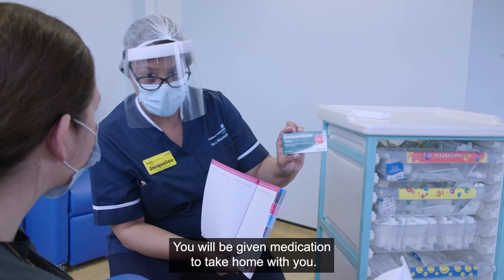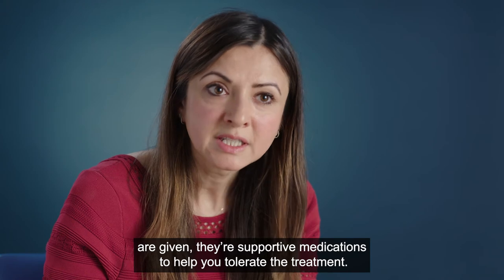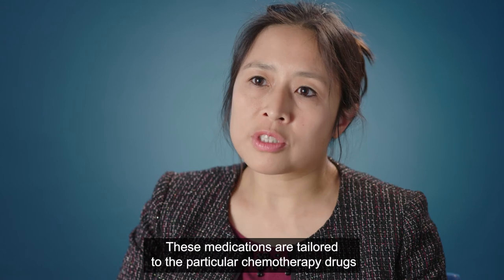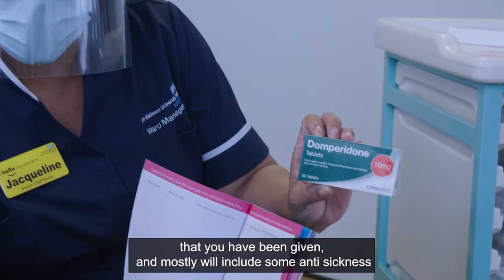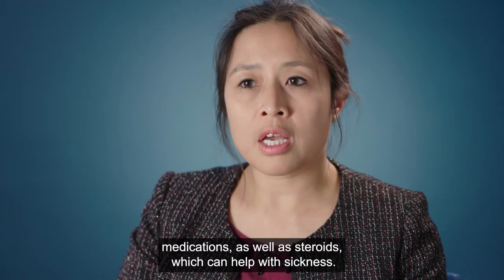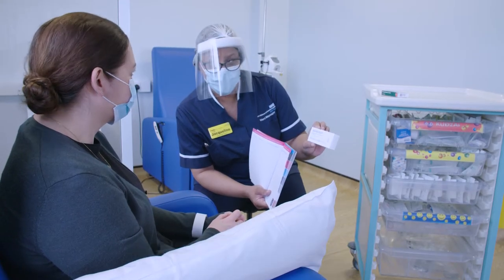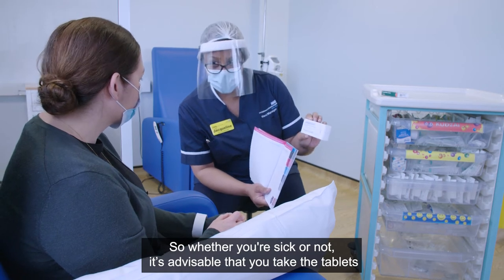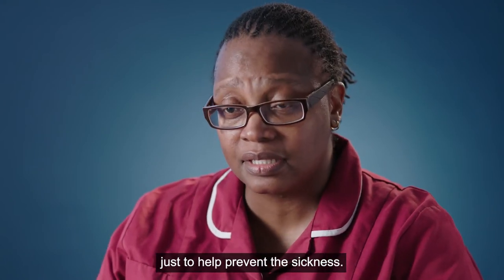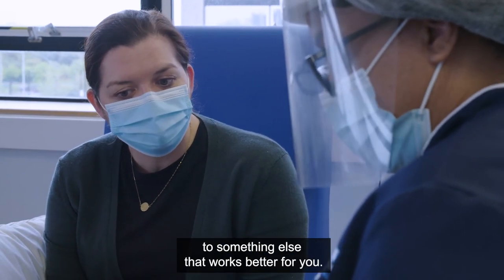You will be given medication to take home with you — supportive medications to help you tolerate the treatment. These medications are tailored to the particular chemotherapy drugs you've been given and will mostly include anti-sickness medications as well as steroids, which can also help with sickness. The nurse will explain every individual item. Whether you're sick or not, it's advisable to take the tablets for the first few days after your treatment to help prevent sickness. If they're not working, your medications can be changed to something that works better for you.